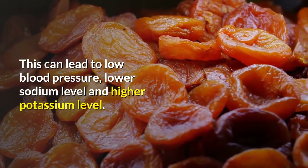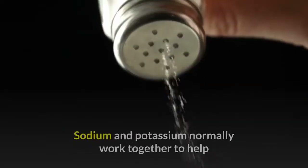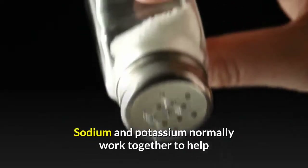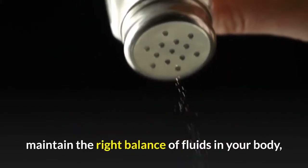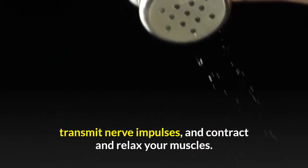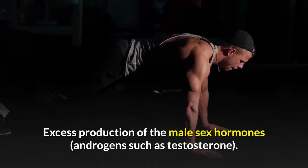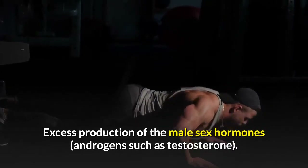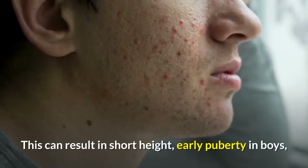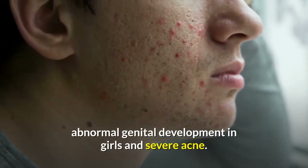A lack of aldosterone can lead to low blood pressure, lower sodium levels, and higher potassium levels. Sodium and potassium normally work together to help maintain the right balance of fluids in your body, transmit nerve impulses, and contract and relax your muscles. Excess production of androgens such as testosterone can result in short height, early puberty in boys, abnormal genital development in girls, and severe acne.